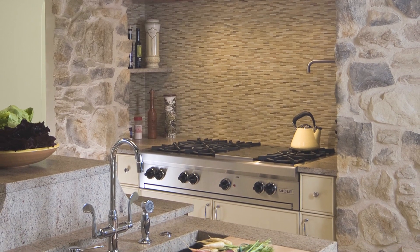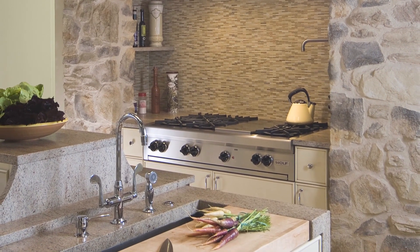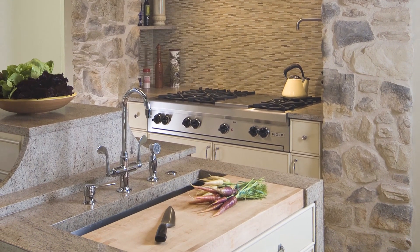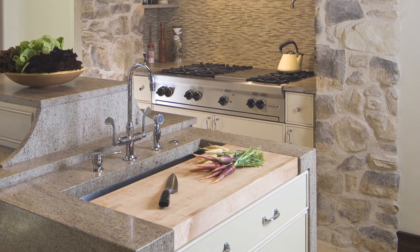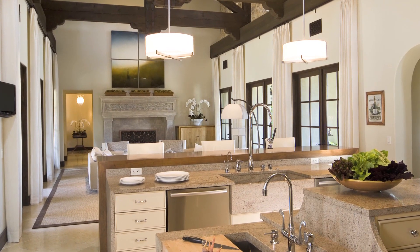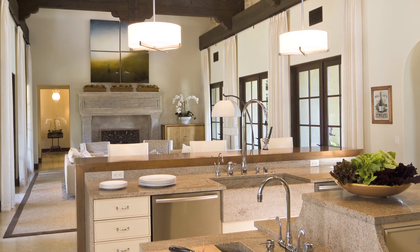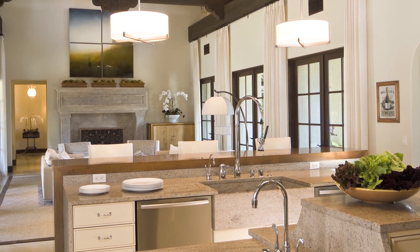One of the owners is a chef and likes to entertain and involve guests in the cooking process, so two islands were installed. One has a raised cabinet for spices and other items, as well as a food preparation area and a sink with an integrated chopping board. The second island is for clean-up with a butler's sink and dishwashers, as well as a raised wood bar top — an ideal spot for guests to sit and socialise.